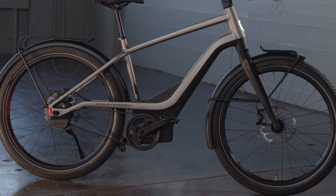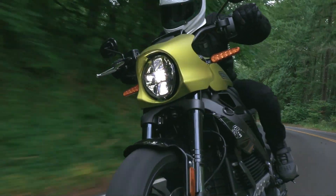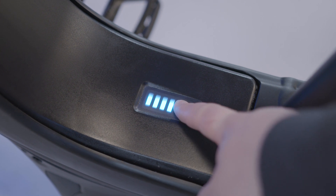It was very important when we started the e-bicycle program to consider some of the similar vehicle dynamics and handling principles from motorcycles. One of the main goals was mass centralization. You can see that in our drive system as well as our battery location and integration into the frame.